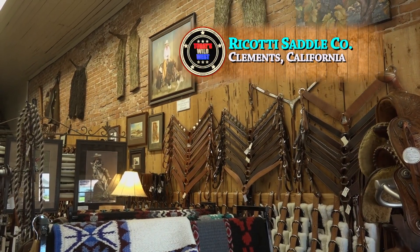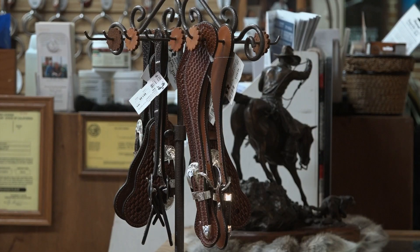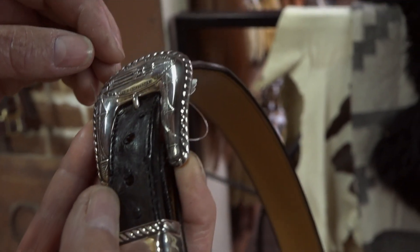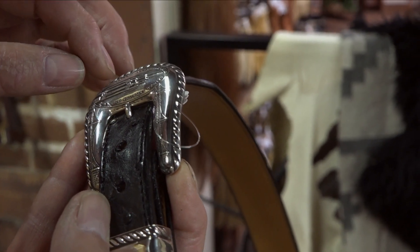Rick and Susan Ricotti welcome you to come on in and take a look — and there's lots to look at. People come in and, though we look at it every day, they'll spend hours just looking. The Northern California shop specializes in the kind of handmade leather goods and silverwork you just don't see very often.